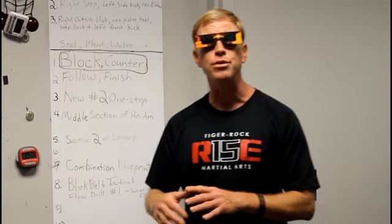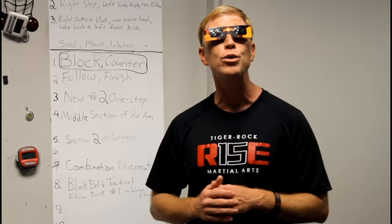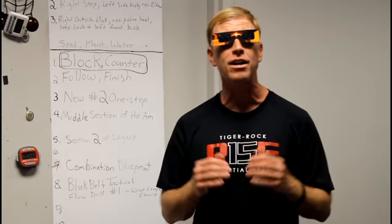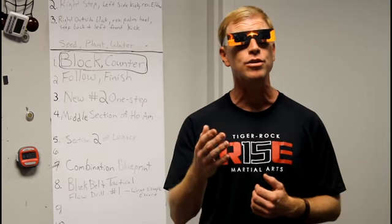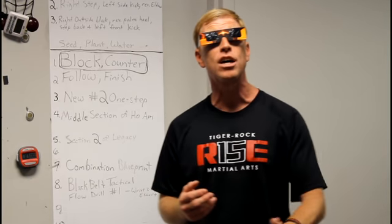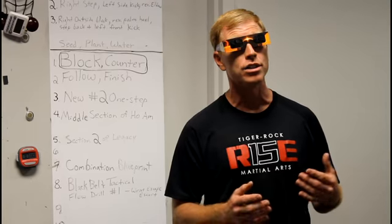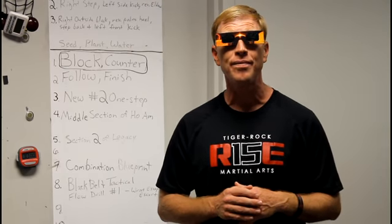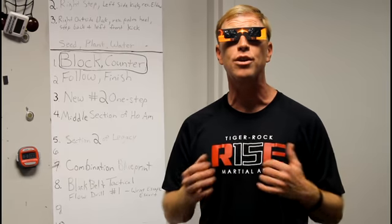You will also see somewhere down here black belt flow drills. We're going to work on number one — there are three. If you are a black belt, this is an added part now to your curriculum that Tiger Rock has put in, and this is going to be based on wrist escape, wrist escape and escort. That'll be number one that you will have to learn. You will have three that you will learn in the tactical cycle. Make sure you're on top of things.